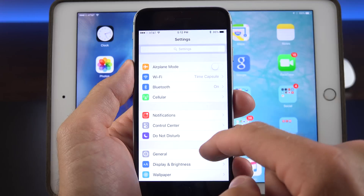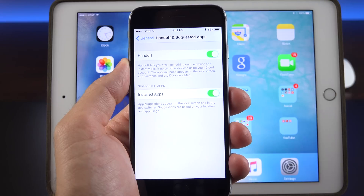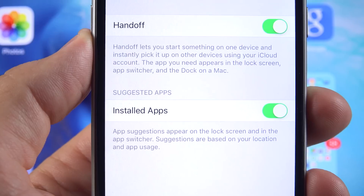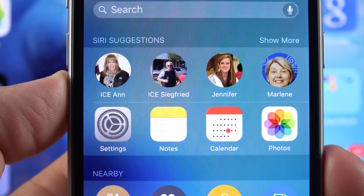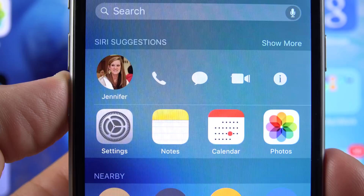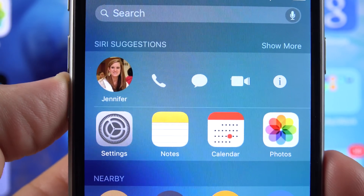Another setting that has been tweaked is found under Handoff and Suggested Apps. Instead of having the option to enable Suggested Apps from the App Store on the lock screen — that has been removed. Instead, we only have Installed App Suggestions, so these will only be suggestions based on what you already have installed on your phone. They've also made some tweaks to Siri Suggestions — if you tap on a contact under Siri Suggestions, you can see updated icons which no longer include the text below them.